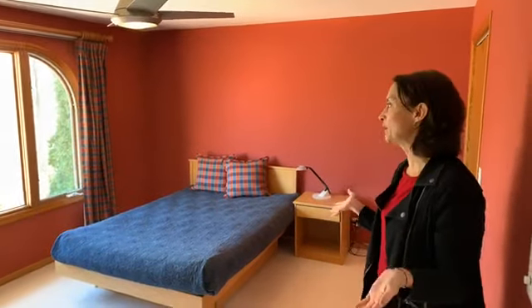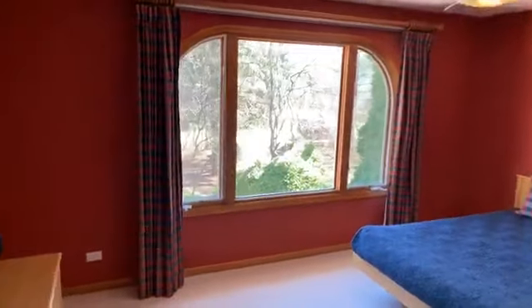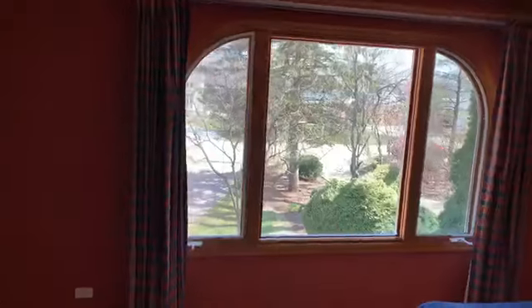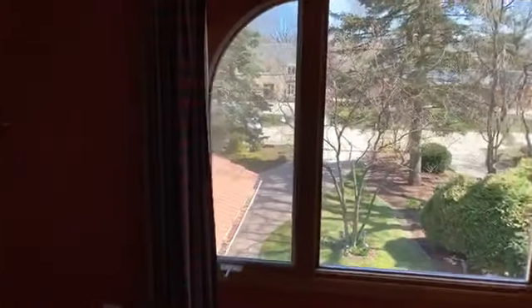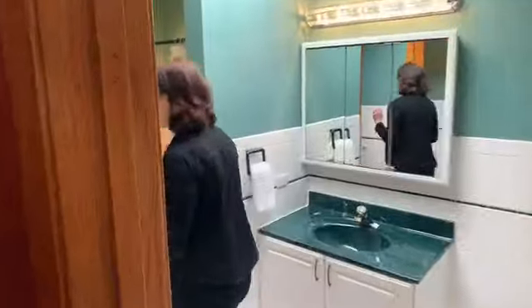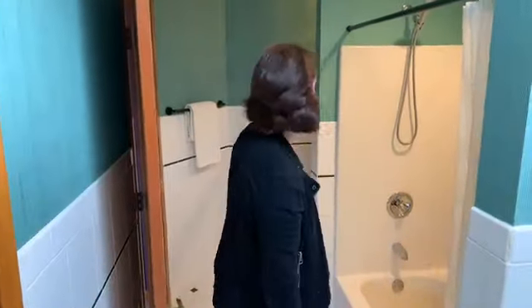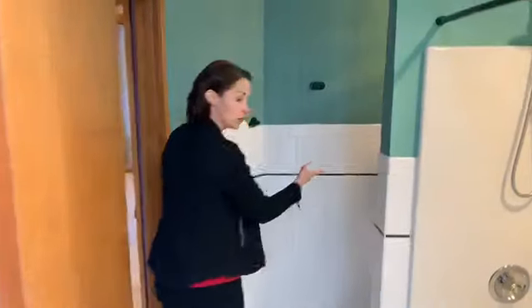This is the first bedroom on the second floor — really good size. I love all the windows; so much sunlight comes into this home. They did a really nice job picking oversized windows. This is a Jack and Jill bathroom. You have a separate commode, so somebody can be taking a shower while someone else is using the bathroom, and two separate sinks so each person has their own.